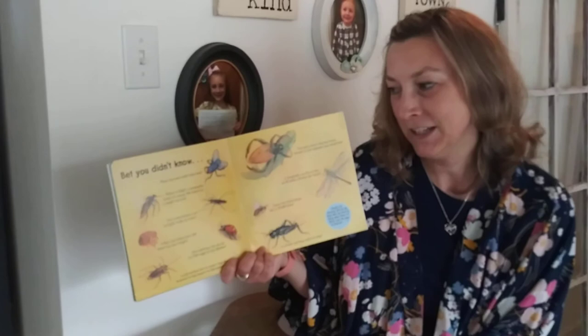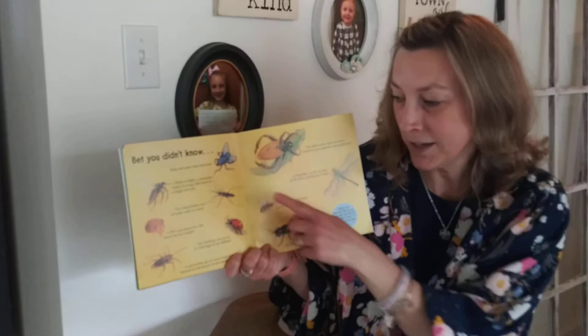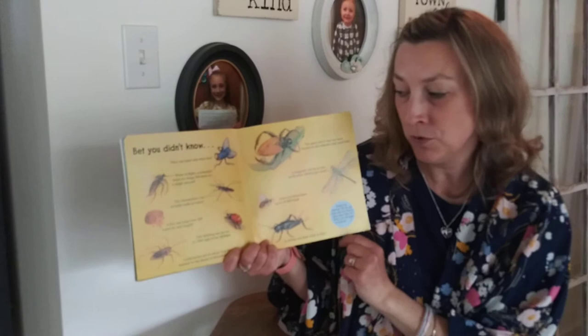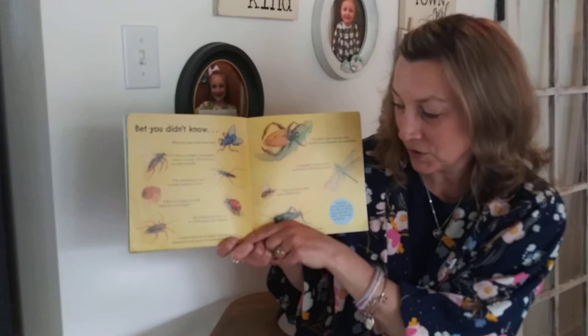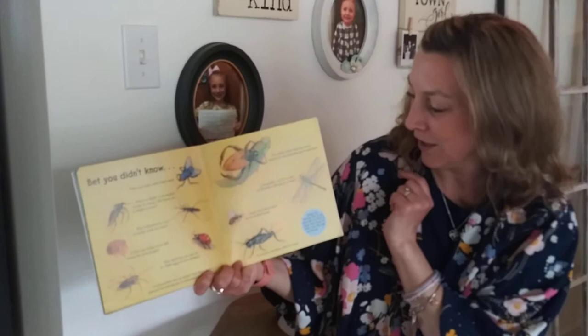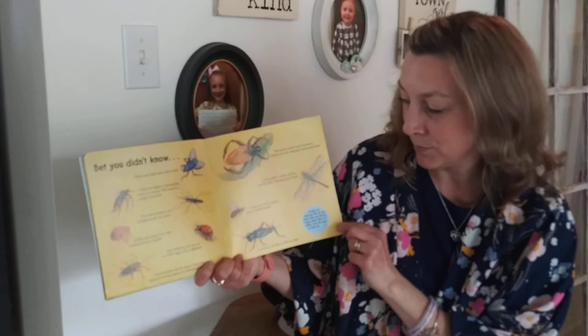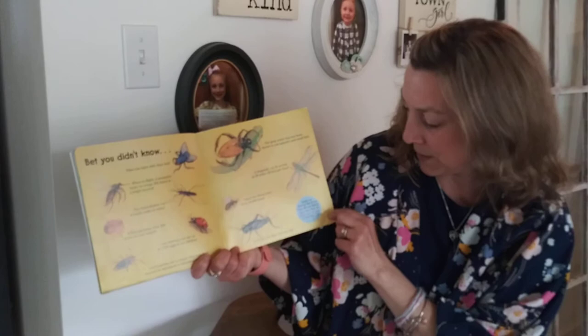Bet you didn't know flies can taste with their feet. When in flight, a mosquito beats its wing 300 times in a single second. The water strider can actually walk on water. A flea can jump over 200 times its own length. One ladybug can lay up to 1,500 eggs in her lifetime. Cockroaches are so smart that they have learned to run mazes in laboratories. The giant water bug has been known to eat tadpoles and small fish. A dragonfly can fly as fast as 30 miles per hour. Some beehives have up to 50,000 bees. A cricket can hear with its legs. Insects are amazing — and they're small!